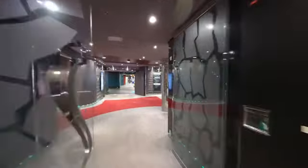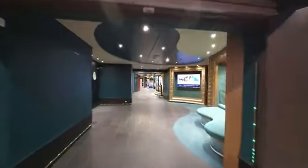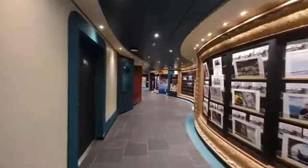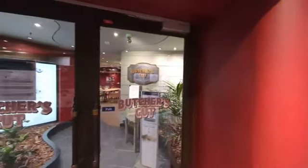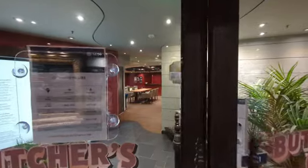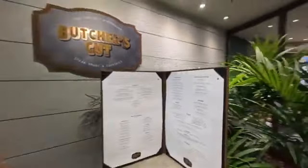From here, we'll make our way down the hallway to the photo gallery, where you can pick up any photos that you had taken during your cruise. And right here we have the Butcher's Cut, which is one of the specialty restaurants on the Divina. The Butcher's Cut restaurant is not part of your standard cruise package and does cost extra.